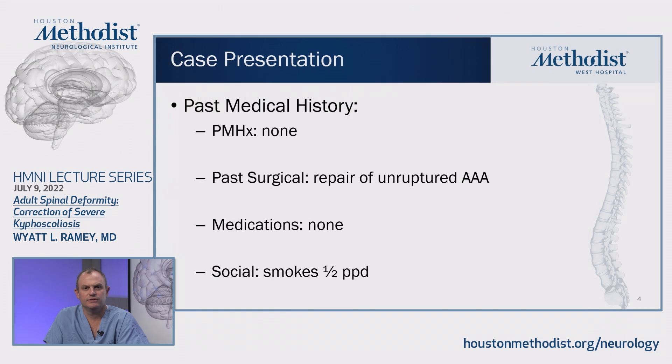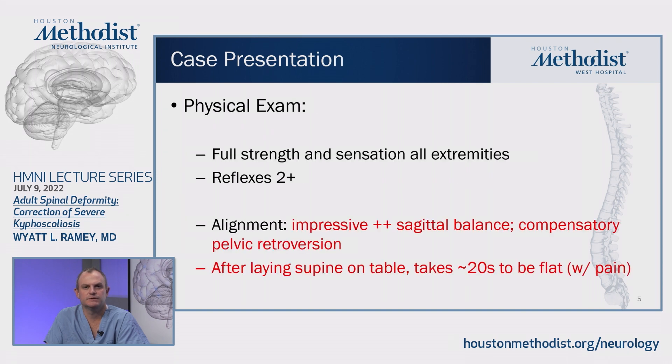He's a fairly healthy individual and doesn't have a significant past medical history. However, he is somebody that doesn't present to the doctor very often. He does have a relatively recent repair of an unruptured abdominal aortic aneurysm. He's currently not on any medications, and he does have a past social history of smoking a half pack per day, which we did get him to cease.